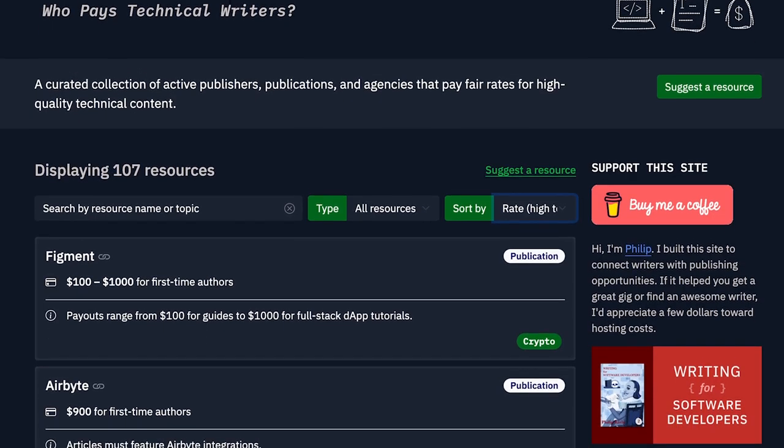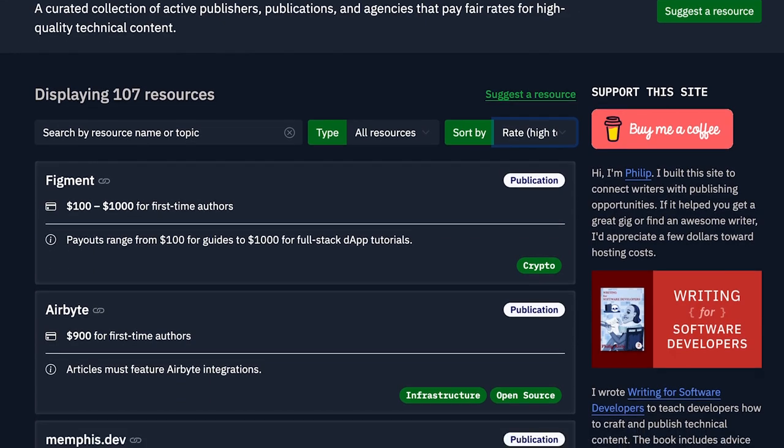One of the easiest ways that developers can earn extra money is by writing technical articles. If you have quite a bit of experience, there are probably topics you could write about. Companies are always trying to get their developers to write on their blogs, but developers generally don't have enough time, so companies look for outsiders to write for them. You can earn anywhere between $50 and $1,000 depending on the length and complexity of the article. Check out whopaystechnicalwriters.com for a list of companies that will pay for articles and the kind they're looking for. It can generally take a day or two to write a good article.